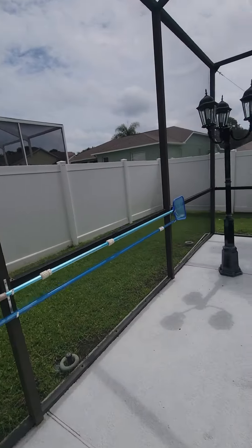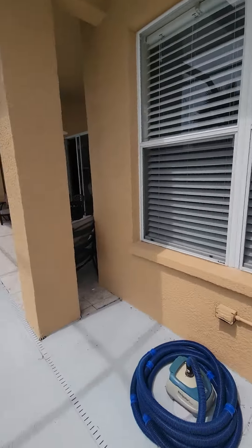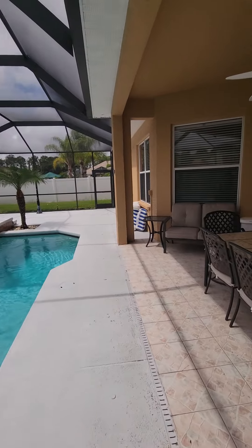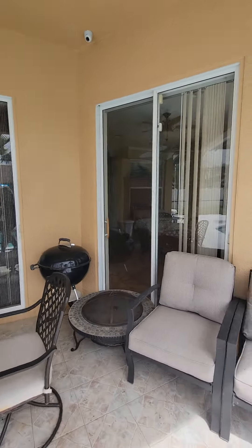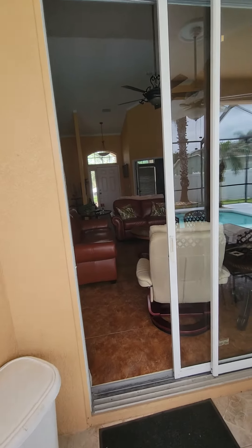And then you have your side yard here — not as long, but another gate. And again that slider leads to the master and this one into the living area.